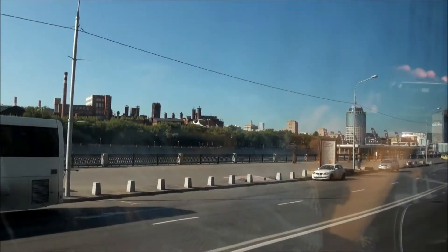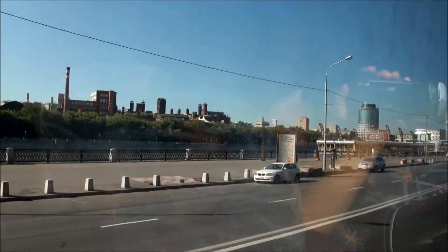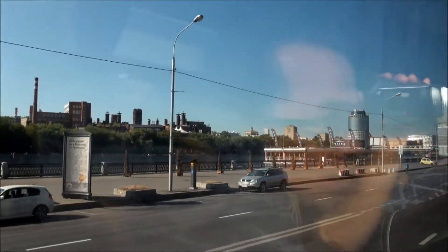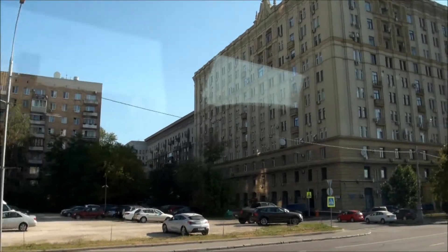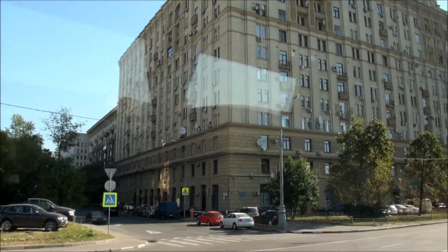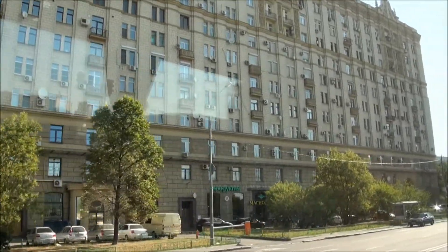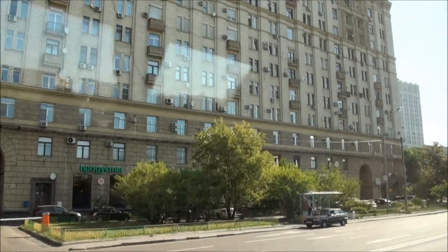In front of your hotel there is one of our seven skyscrapers. On your left you can see houses and the building of the university — one of our most prestigious universities in the city.